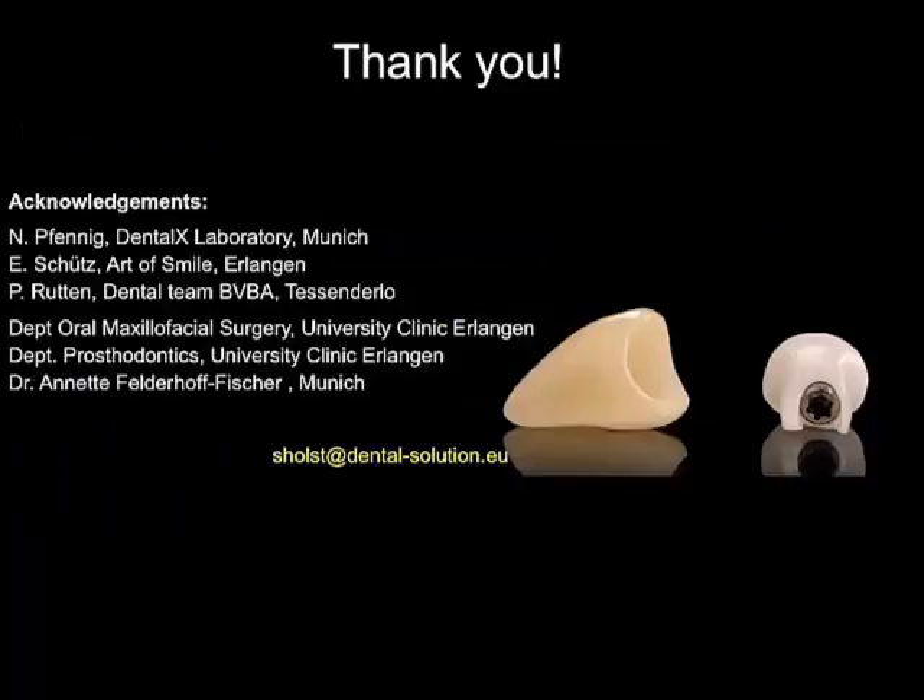With this, I would like to thank you very much for your kind attention, for listening and watching this lesson. Thank you very much.